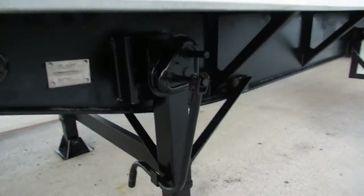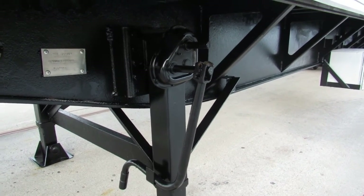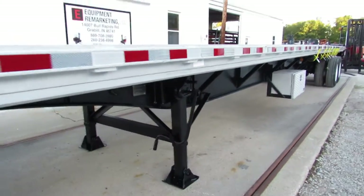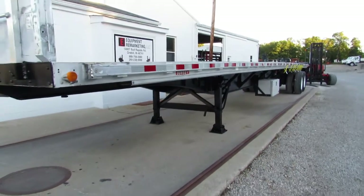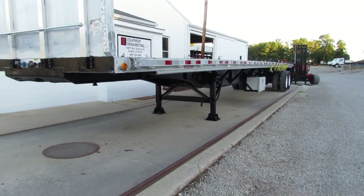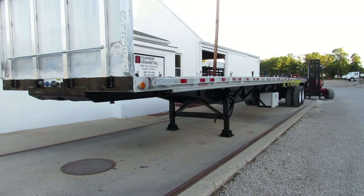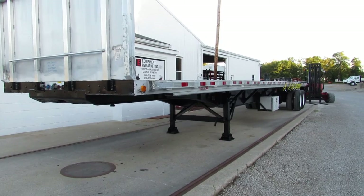We come to the landing gear. All the gears have been checked and verified — everything is working. This unit is in excellent condition. As we come to the front of the trailer, I just want to thank you for your time. This is Equipment Remarketing. Take a look at our website, 99lifts.com, or give us a call at 260-238-4998. We'll see you next time.